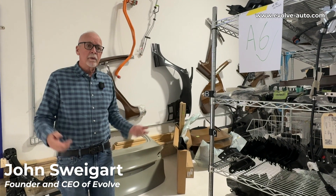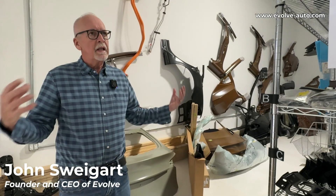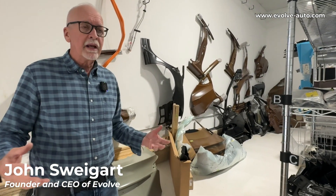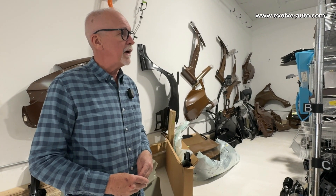Hey everyone, it's John at Evolve. We wanted to talk about parts today, and as many of you know, there's lots of perceived and real problems with parts for a lot of these new electric vehicle manufacturers.